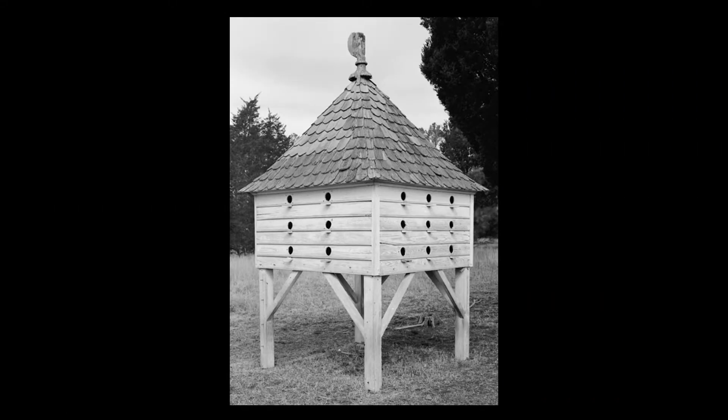Dovecotes came to America with the colonists. This rare surviving frame example is located at Bowman's Folly in Virginia. It is now listed on the National Register of Historic Places.